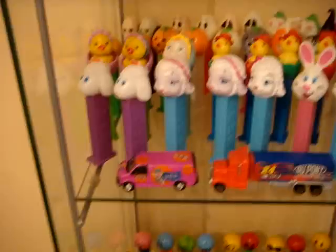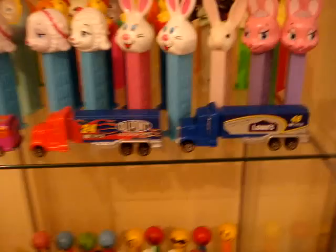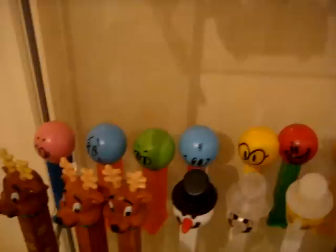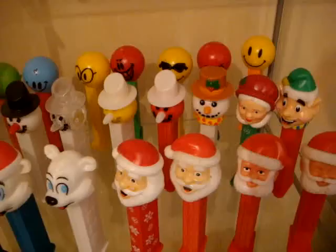Johnny Lightning Pez — basically it's not a Pez, it's a van for the kids, but it still says Pez. Nice car haulers. We have those smileys, which I never remember their exact name. We have Christmas dispensers, misfit bears, printed stems, non-printed stems, and crystals.